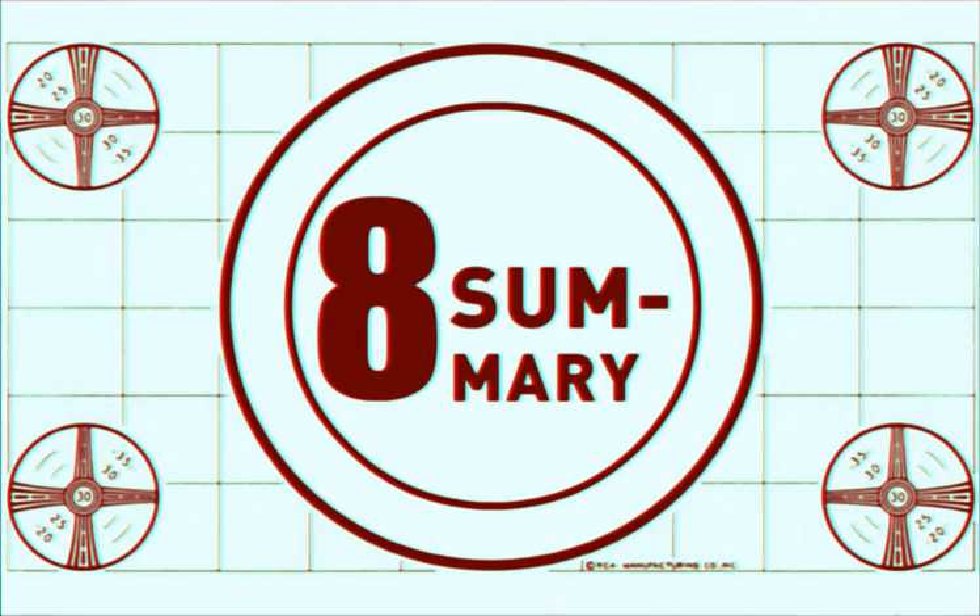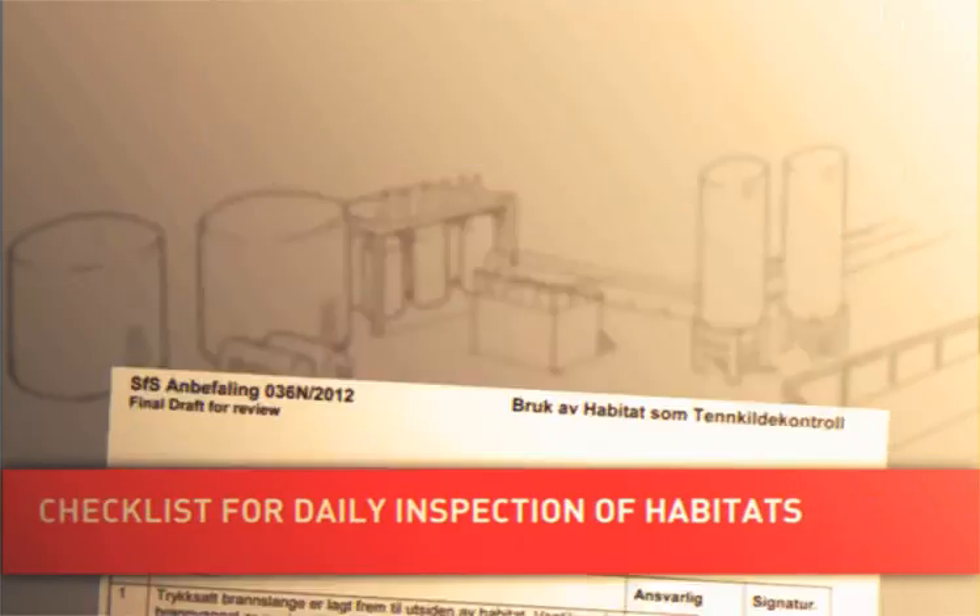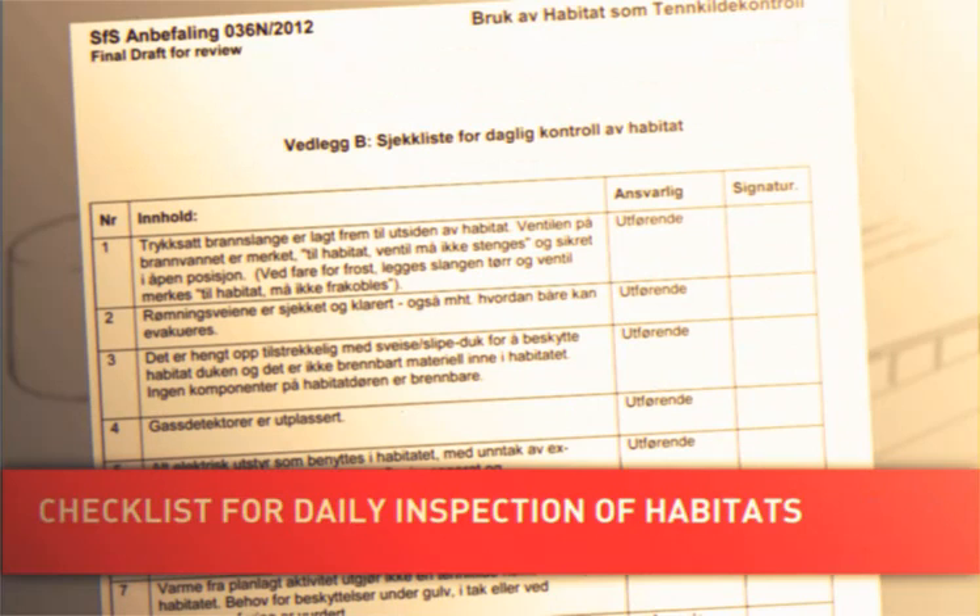The recommendation contains useful checklists which summarize the requirements relating to the use of habitats. Use them.